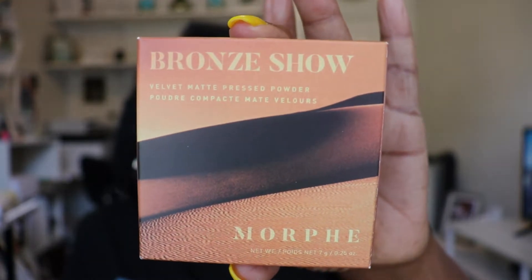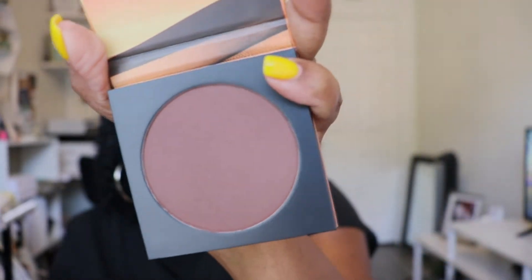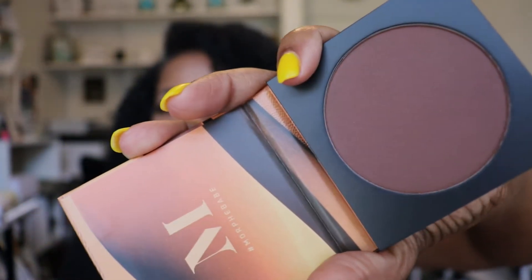This is a Morphe — it's called Bronze Show, a velvet matte pressed powder, basically a bronze powder. I saw this in the store and I am in love with bronzers. This is what it looks like, and when you open it that's what it looks like. This is very dark — you can see how dark that is — and I was thinking about using this for contouring. It's such a beautiful color for contouring when I want to get fancy.